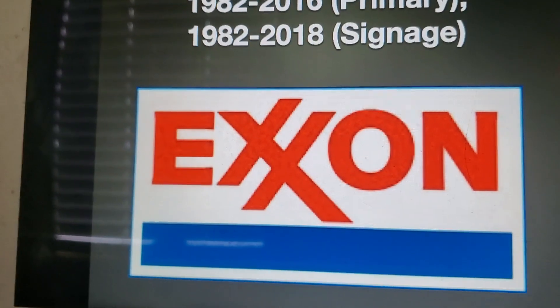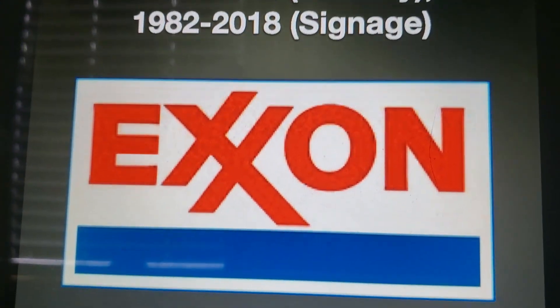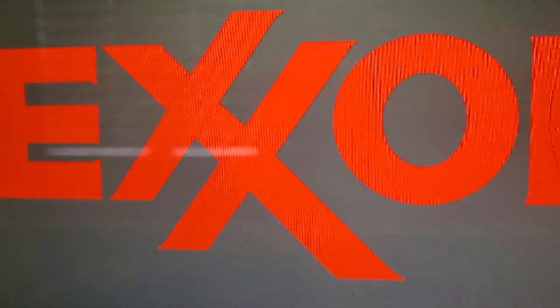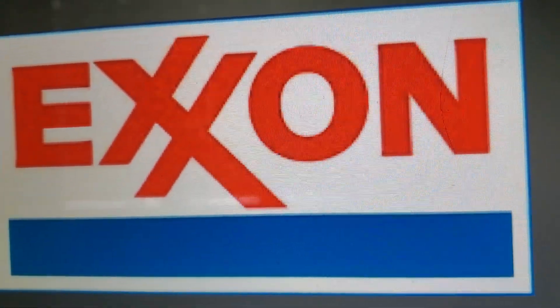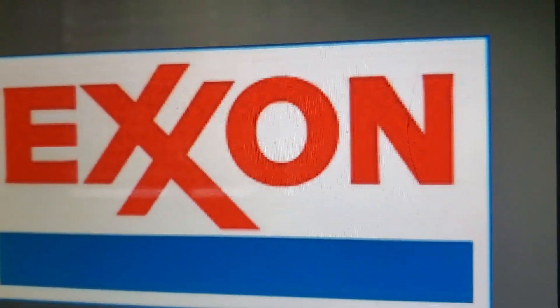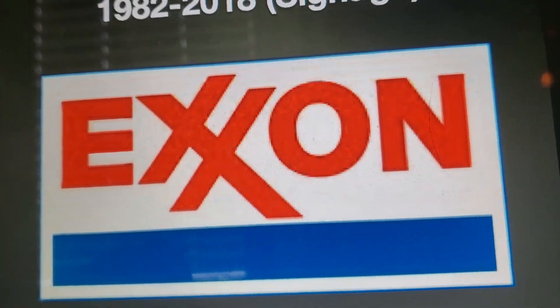1982 to 2016 for the primary, and 1982 to 2018 for the signature logo. It's the same logo as the 1971 version, except it's no longer a rounded square — it's just a plain rectangle.